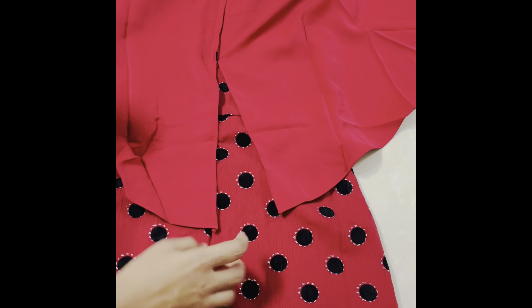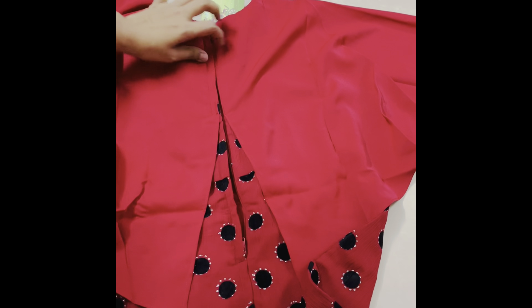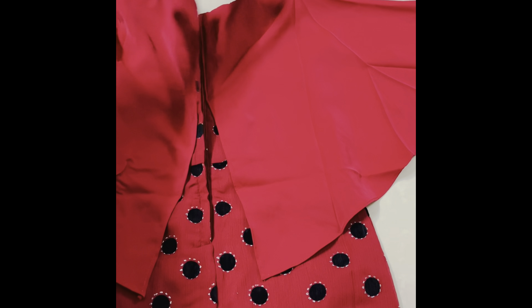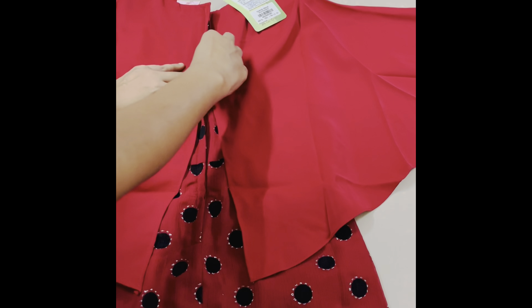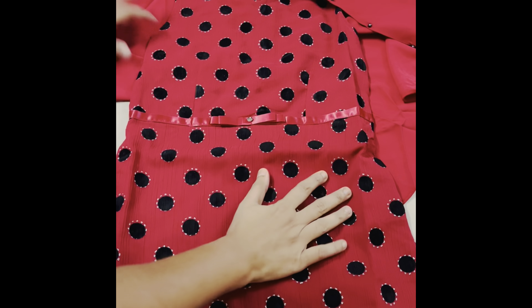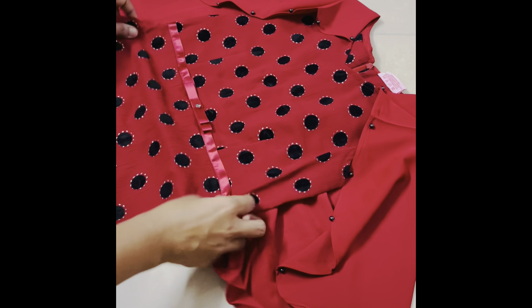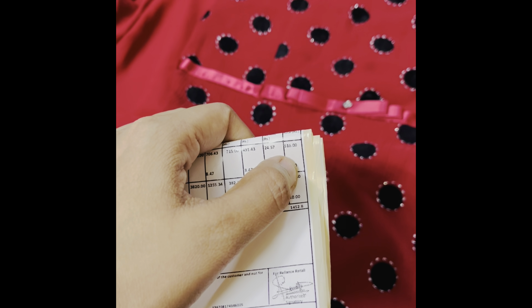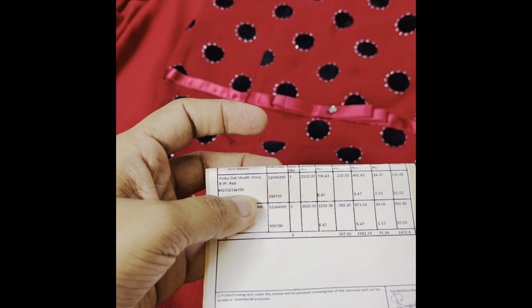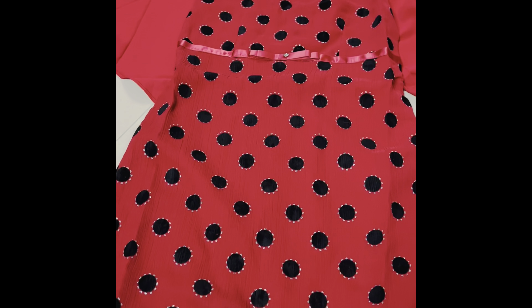The original price is 526 rupees, but now it is available for 516 rupees. You can use a new coupon to get further savings on the waist requirement. It is available in baby pink color on other websites as well. You can also choose the red color option.